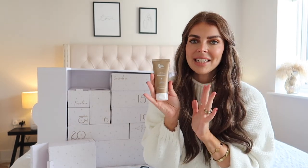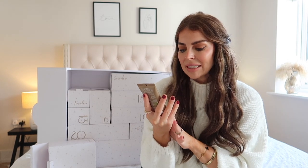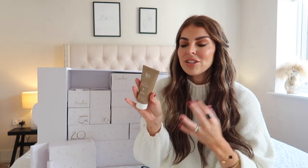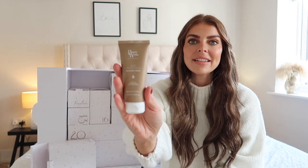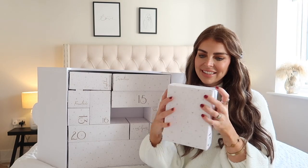Box number 18 is the Beautyworks heat protection blow dry cream. This is going to protect your hair at the same time as being lightweight. It's got argan oil and pro-vitamin B5. It is an essential if you are going to use hair curling tools, but it also doesn't weigh down the hair or feel heavy — it's still going to leave you with bounce and volume in your hair.